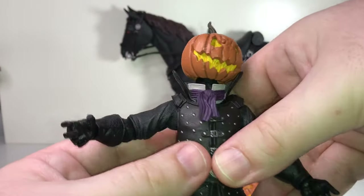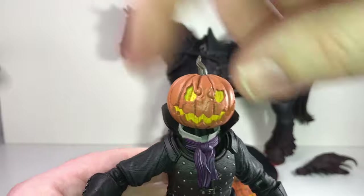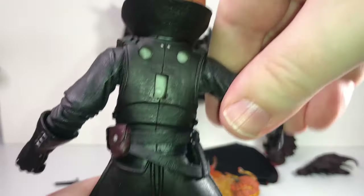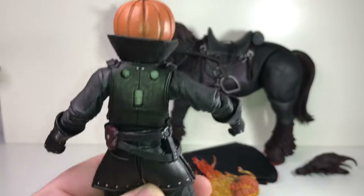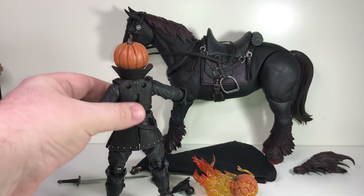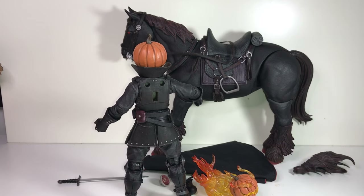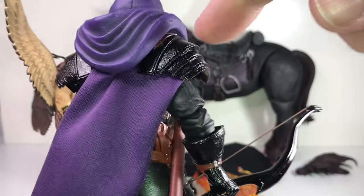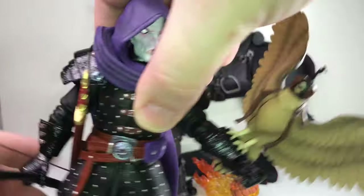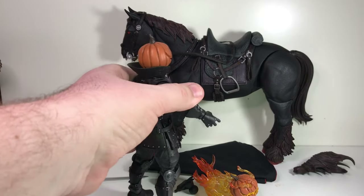The only real difference I see from Valak is this collar with the little scarf. On the back he's got the same holes we see on all Mythic Legions figures, so you can plug in additional accessories — bat wings, a backpack, or pauldrons like Valak has. It's cool that it retains all the same interchangeable parts as the other figures.